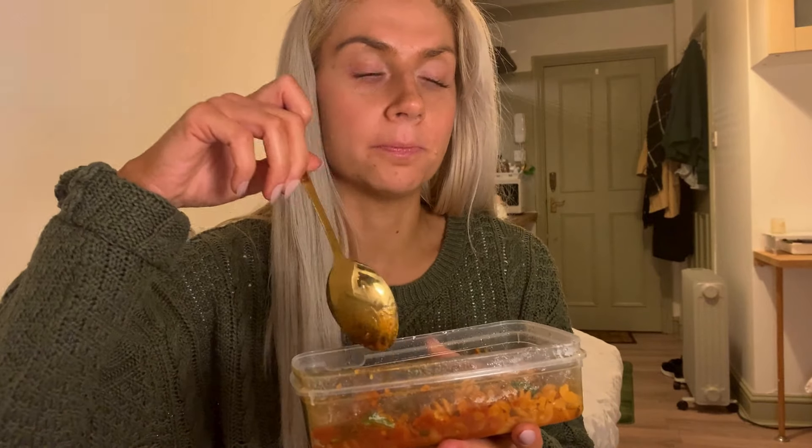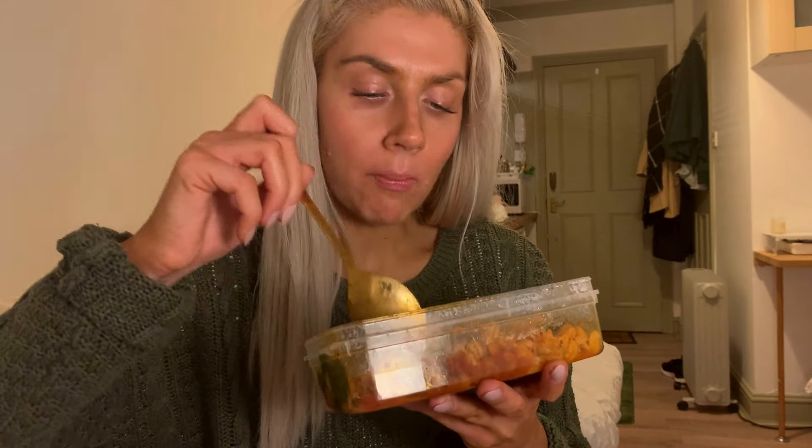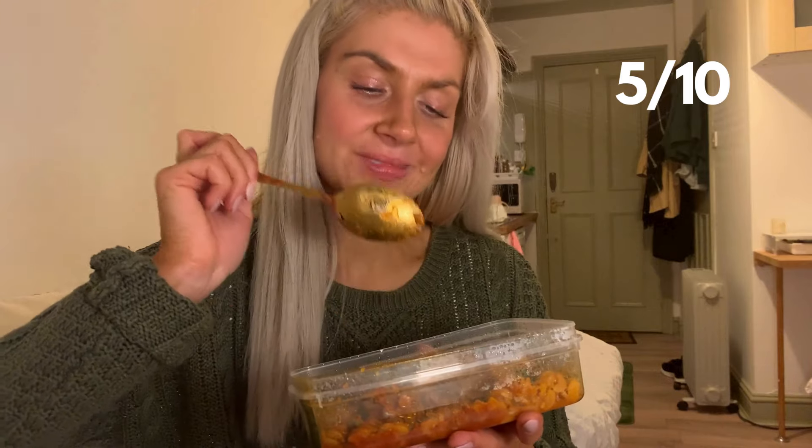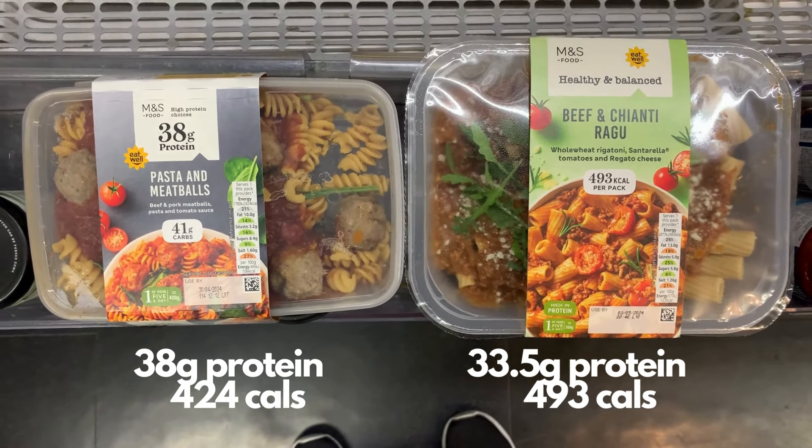They do a beef pasta in another M&S range, I can't remember what it's called, and that has cheese in it and that is really nice. I don't know if the macros are as good. There is like a little bit of spinach in here — I think that's the only veg I'm seeing. There's something I don't like about this, and I'm pretty sure it's the pork in the meatballs. I much prefer just beef. I will definitely not buy this again. I would recommend you just get the other one I was talking about.